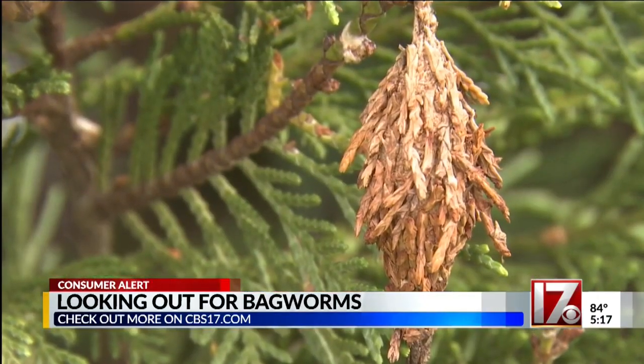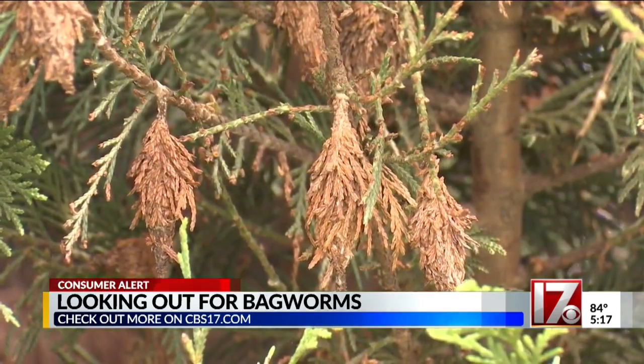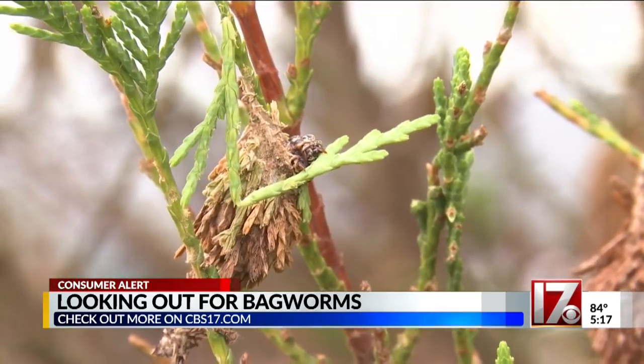You can use pesticides to eliminate the bagworm, but that has to be done before June when they're feeding at their most energetic rate. After that, well, you're on your own.